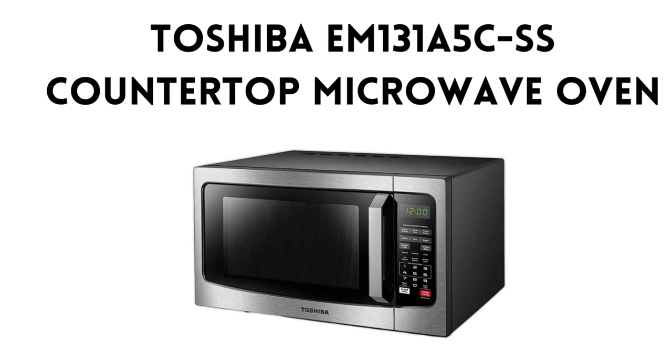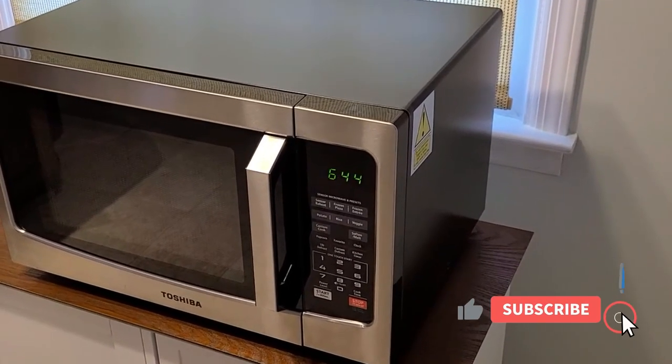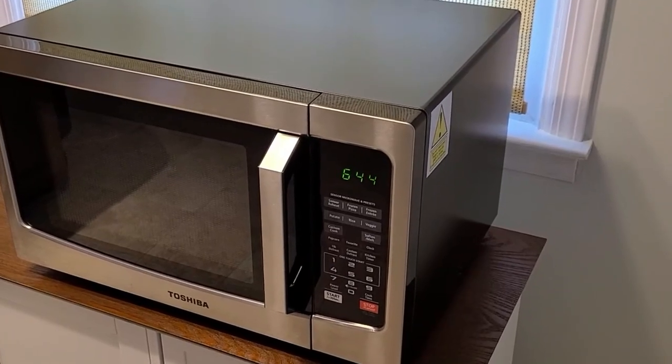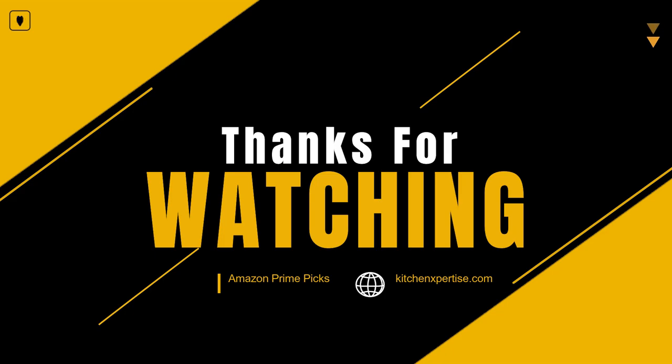That's it for today's review of the Toshiba EM-131A5CSS. If you found this video helpful, don't forget to give it a thumbs up and subscribe to our channel for more amazing product reviews. If you have any questions or suggestions for future reviews, please leave them in the comment section below. Thanks for watching, and I'll see you in the next video.